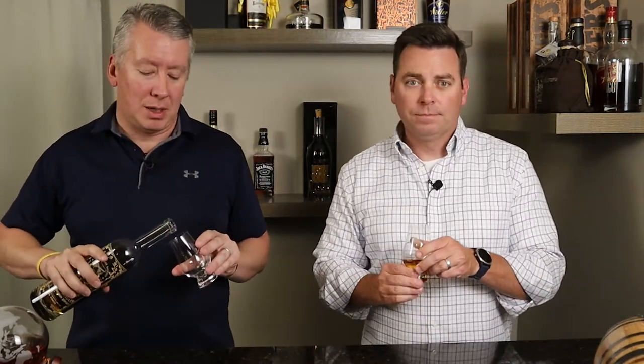This is their entry and they price it at 30 bucks. 92.5 proof — solid proof for a baseline starter whiskey. They didn't go down to that 80 proof range that they legally could.